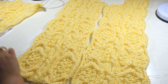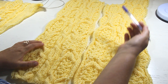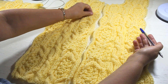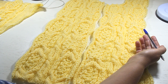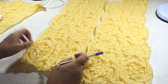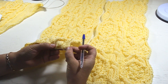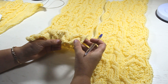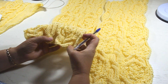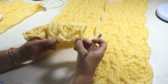Now let's look in more detail. For me, the right shelf is this shelf and the left shelf is accordingly this shelf. For the left shelf: 1 edge stitch, 3 purl, then the main pattern repeat - 7 front, 1 purl, 7 front, that is 15 stitches.